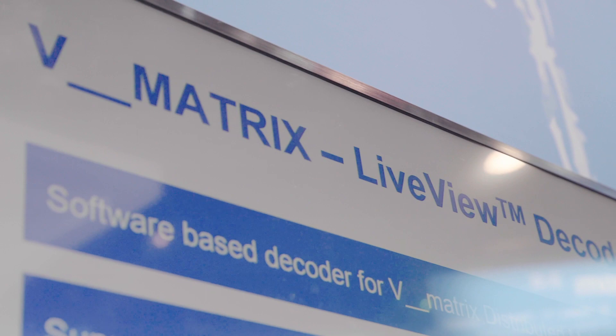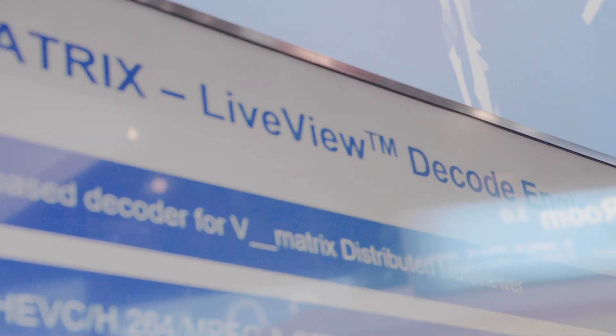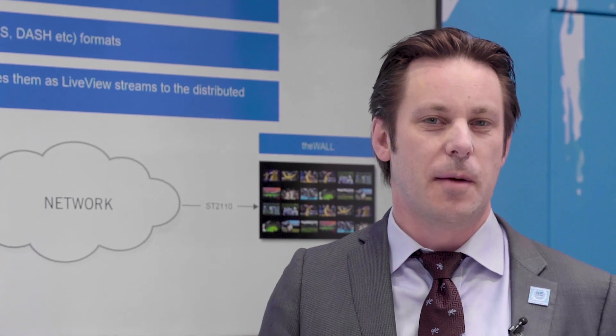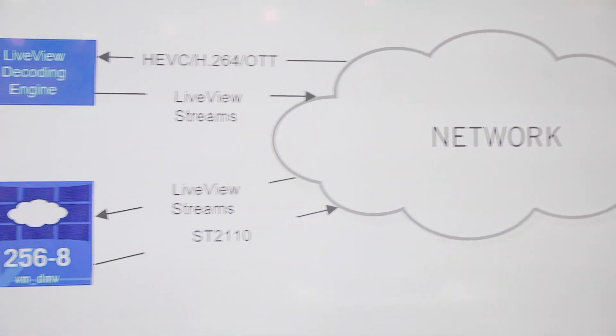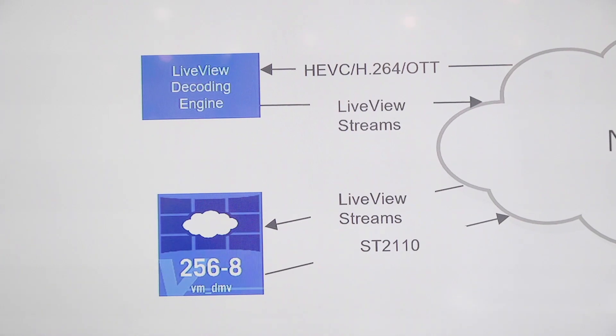The LiveView decoding engine is a new addition to the V-Matrix DMV, the distributed multiviewer that we've had out for about a year now. The distributed multiviewer is LAVO's infinitely expandable multiviewer, and with the addition of the LiveView decoding engine we're now also able to handle compressed streams — IP streams such as HEVC, H.264, and also OTT web streams such as Dash and HLS.